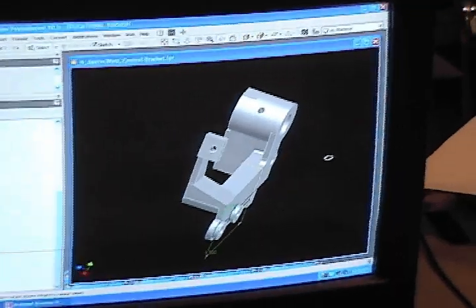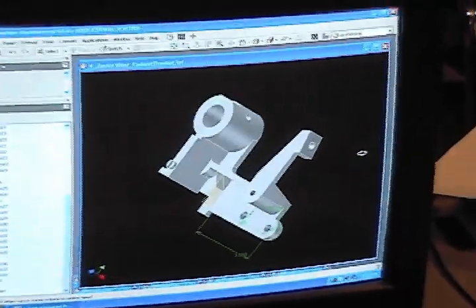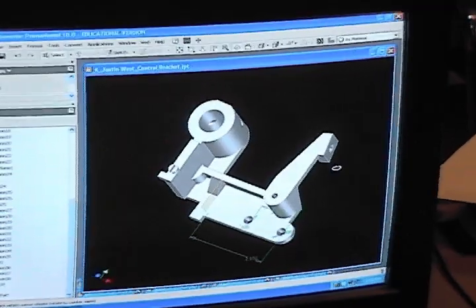For students who are interested in houses and house construction, the architectural course allows students to learn the concepts behind house construction and planning.